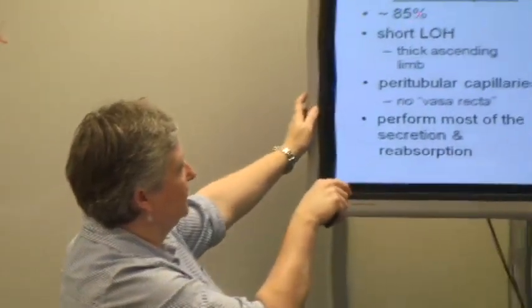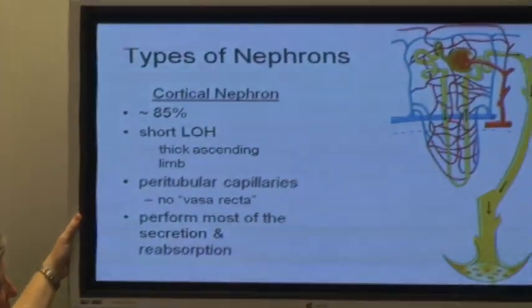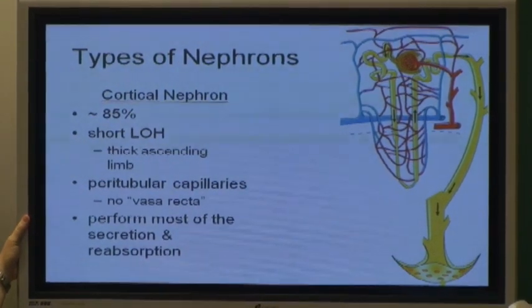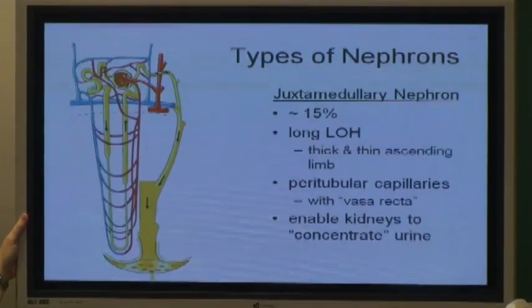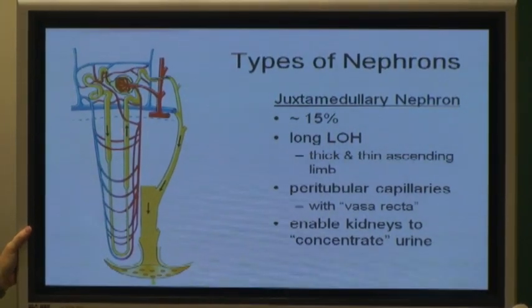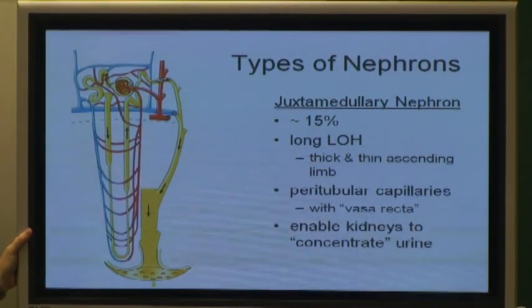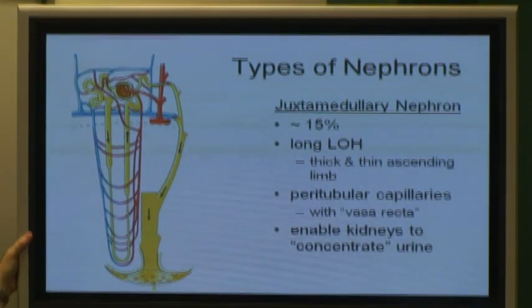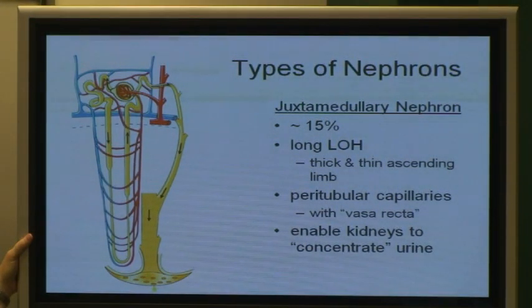85% of your nephrons are these little short cortical ones. Here's the tubule, and all of these little capillaries are the peritubular capillaries. The juxtamedullary nephrons have this big long loop of Henle, and their peritubular capillaries are called the vasa recta, which are critical for maintaining that medullary concentration gradient. The vasa recta are just specialized peritubular capillaries.